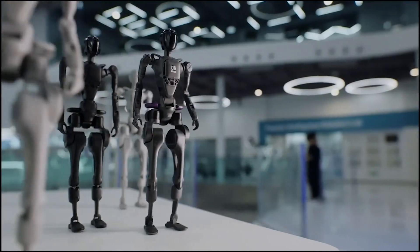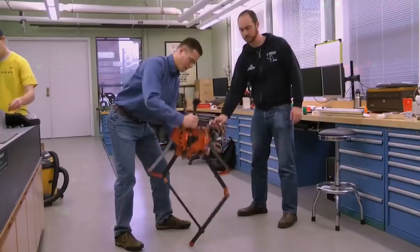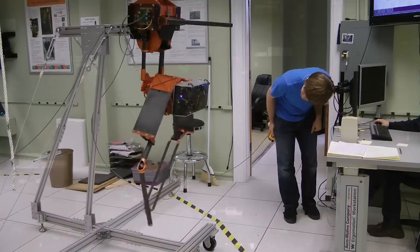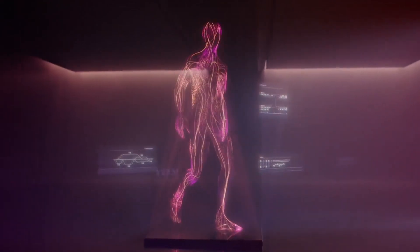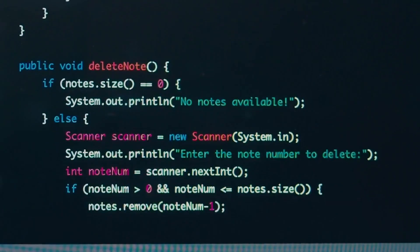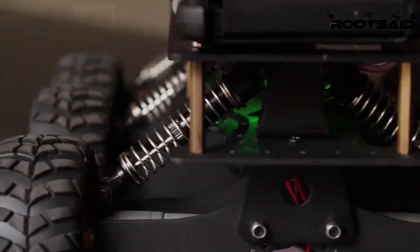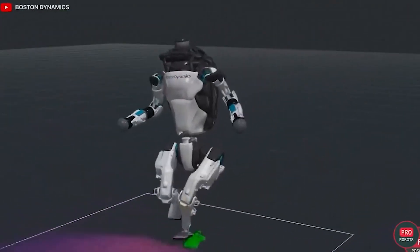I'm sure you've heard of humanoid robots. Scientists and engineers have been trying to develop them for years with varying degrees of success, and one thing they can all tell you is that developing a robot that can replicate human ability is hard and expensive. That hasn't stopped them from trying, and with advancements in artificial intelligence and material science, engineers have been able to move from awkward, clumsy, robotic-looking robots to robots that look, walk, and act like humans in different situations.